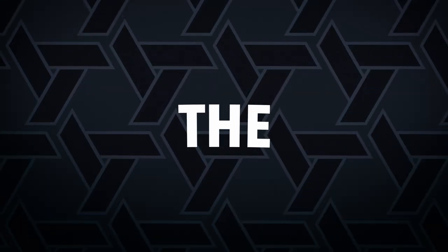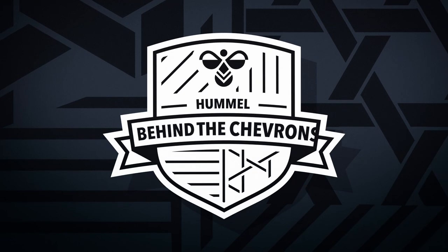What's the best way to put a football club on the map? A good football shirt of course. Welcome back to Behind the Chevrons, your window into the world of Hummel. My name is Phil, I'm your host today. In today's episode we'll be zooming in on Forward Madison, a team who are one of the best examples in world football of how you can put yourselves on the map with a good football shirt.